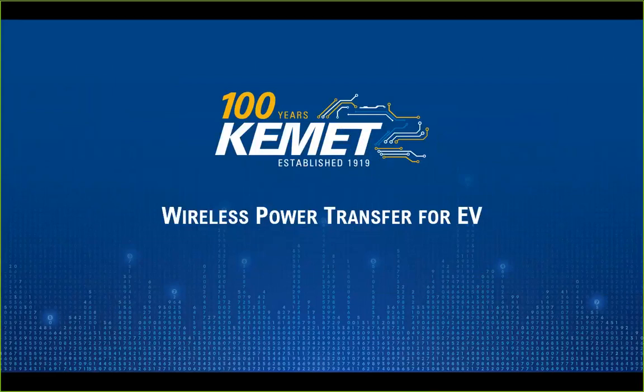Ladies and gentlemen, thank you very much for joining this webinar today. The topic of today's presentation is WPT. WPT stands for wireless power transfer, and this is the interface between the car and the grid. Wireless power transfer is the future of EV mobility, as it is a market that will grow. KEMET has solutions for the different stages of wireless power transfer, which we will show throughout the presentation.